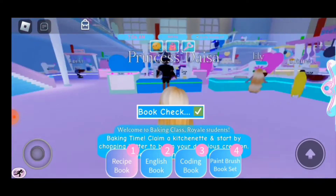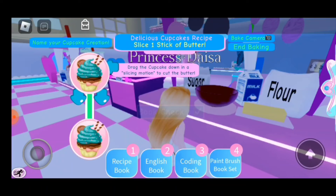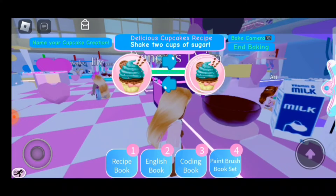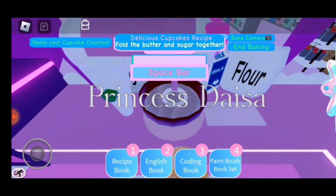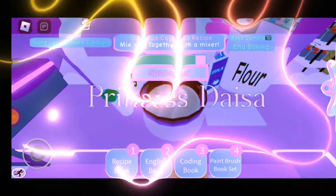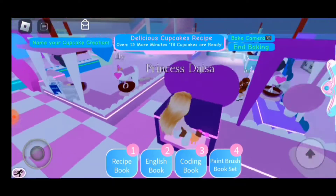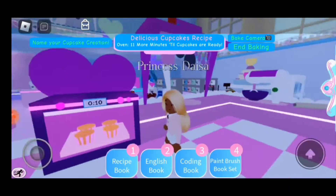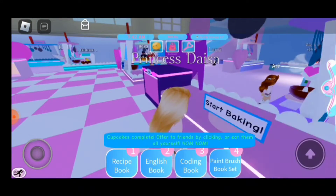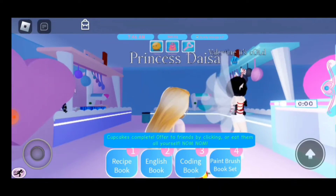Okay guys, so we're here at the baking class. Let's go ahead and make these cupcakes. Today I'm going to make some orange tangerine cupcakes. Okay guys, so let's put these cupcakes in the oven and wait for them to be done. Okay guys, so my cupcakes are done. I'm just going to leave them alone and pass them down to a few people. Maybe we should give it to this girl.